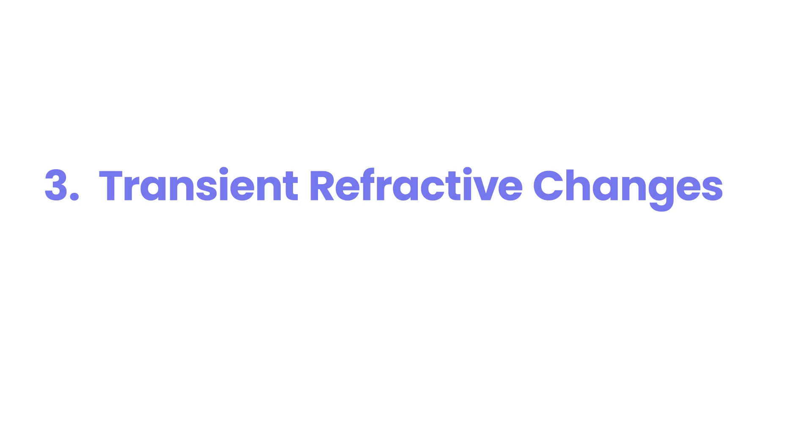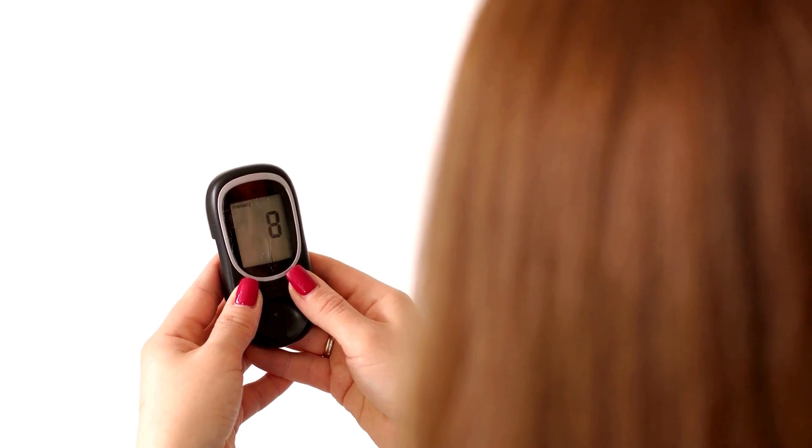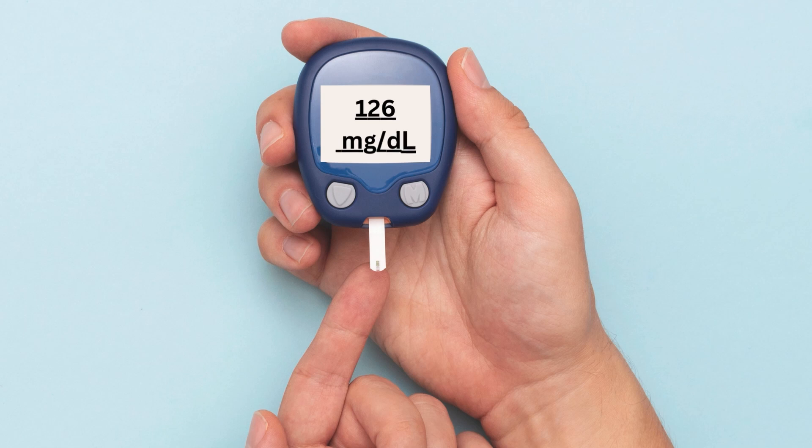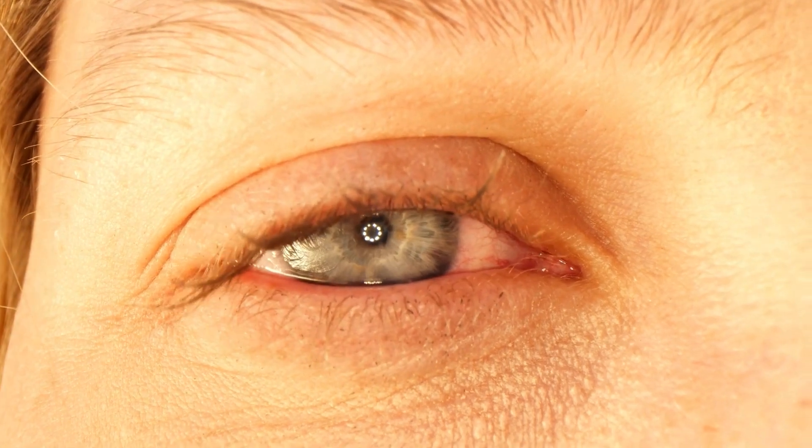3. Transient Refractive Changes. Have you ever noticed your vision suddenly blurring or even temporarily sharpening, especially when your blood sugar levels are fluctuating? This could be transient refractive changes — temporary shifts in your vision prescription. It's common in diabetes, but often misunderstood. Unlike permanent damage from conditions like retinopathy, these changes are not lasting.